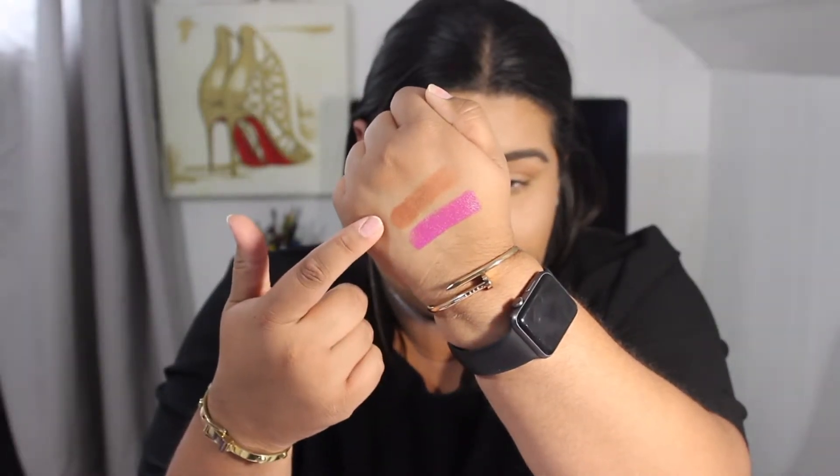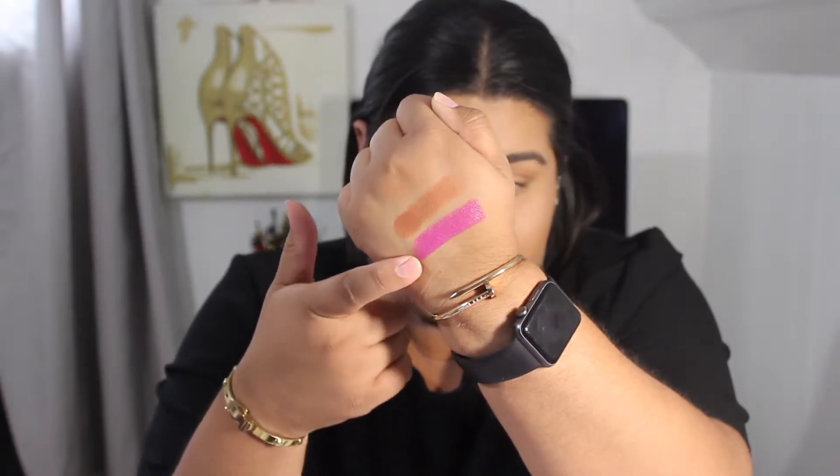Just not my cup of tea — I'll swatch it for you. The formula is actually very pretty and nice, just not my style. This is the shadow and then this is the lipstick in the color Vibrant. The packaging is very sleek. The color is not my favorite and I'll probably never use it.